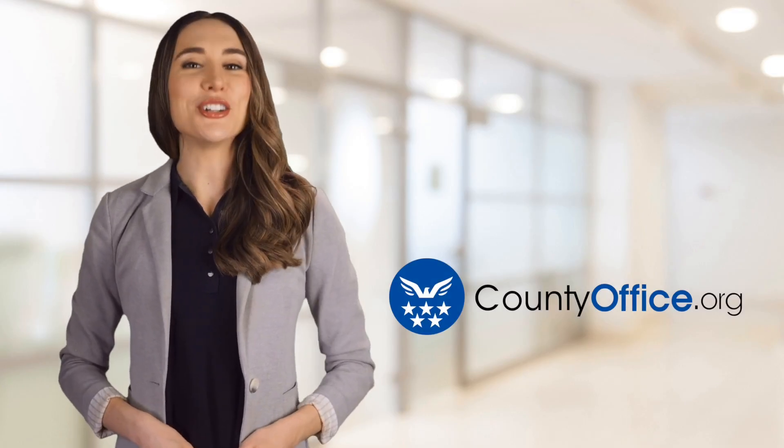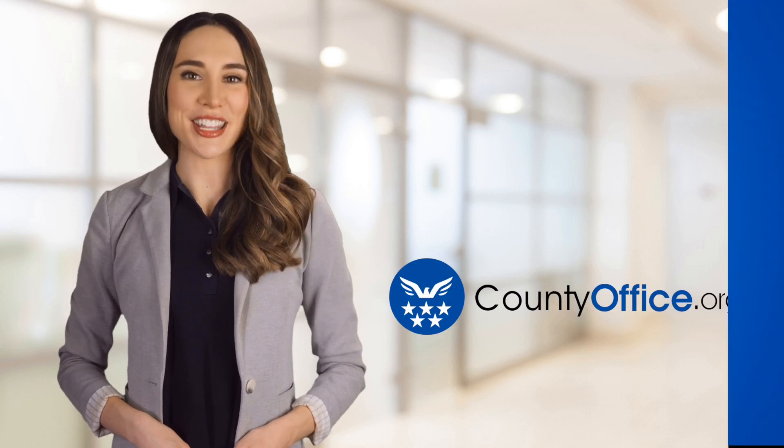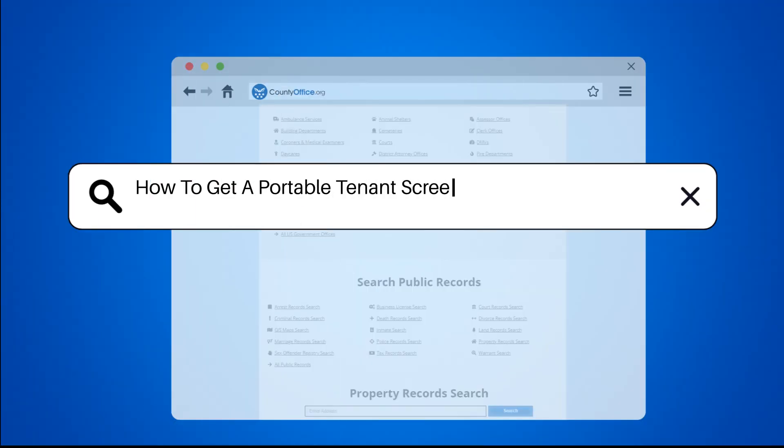Welcome to County Office, your ultimate guide to local government services and public records. Let's get started. How to Get a Portable Tenant Screening Report in Colorado.